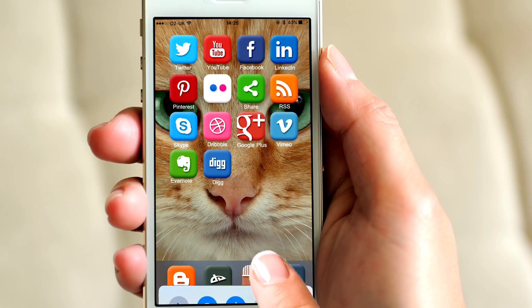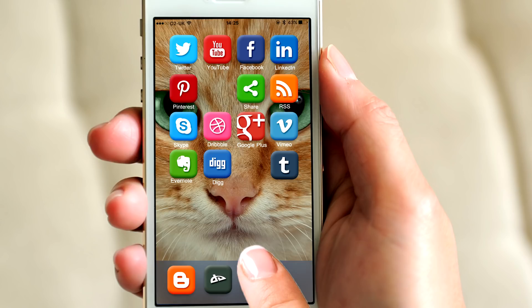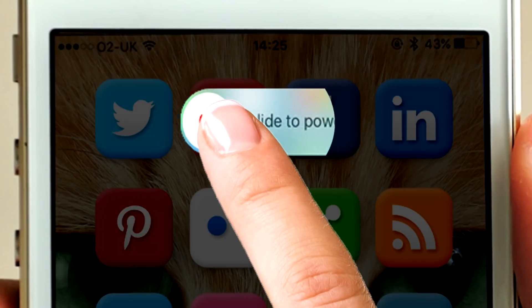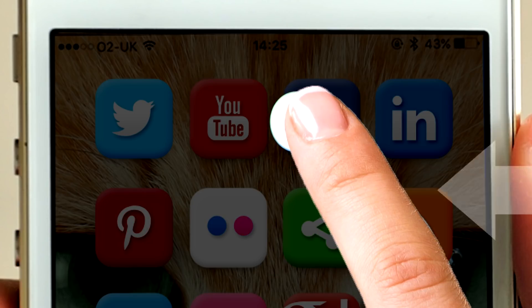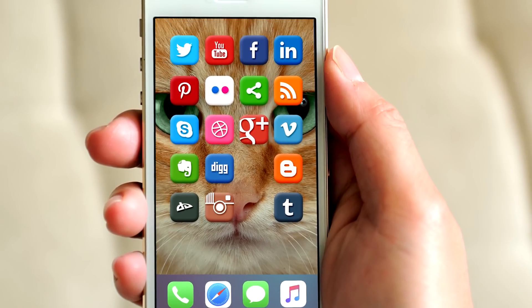Slide up the bottom menu and hold it, then press Home. This will remove the labels from the icons on the menu. Drag the label-less icons onto the desktop and repeat until all of your icons have no labels. To get rid of the status bar, hold the power button and then swipe to power off, but hold the slider. From another phone, send a message to your phone, and without releasing the slider, click on the new notification. Now release and the status bar will have disappeared too.